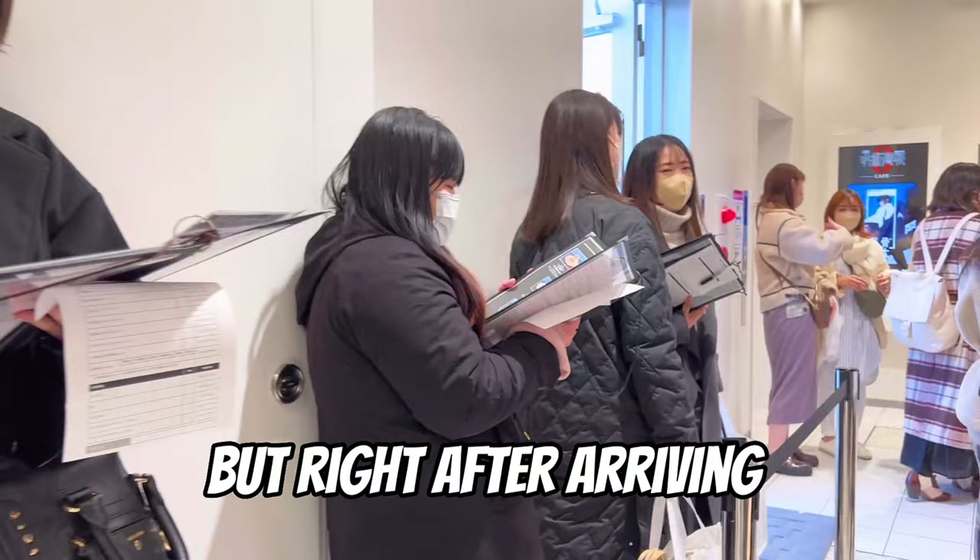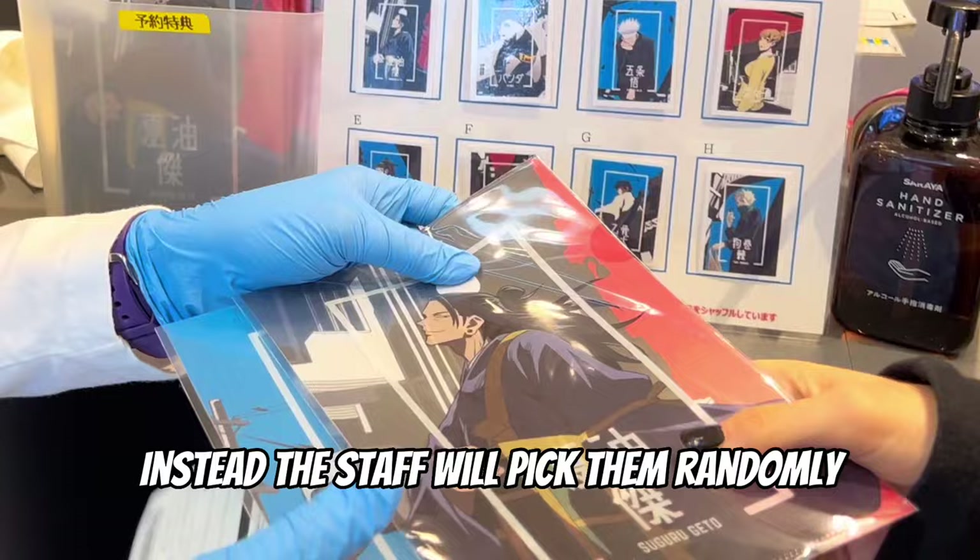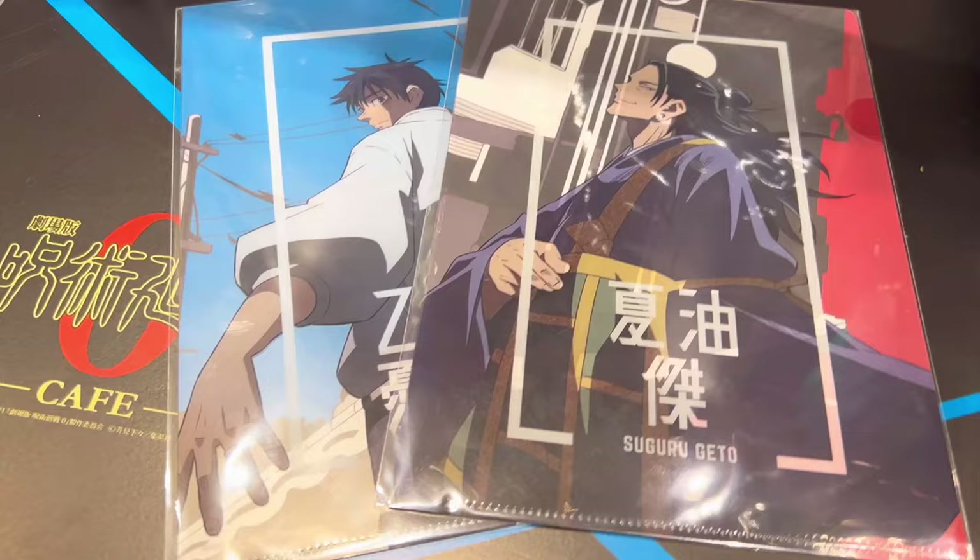As soon as you enter the cafe, the staff will give you one of these plastic folders. And no, you cannot choose the one you want — instead the staff will pick them randomly. I was very lucky because I got Yuta and Gato.